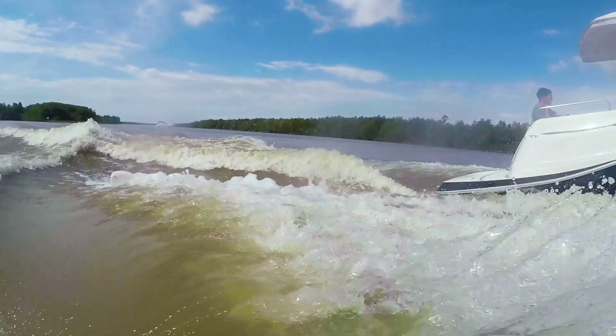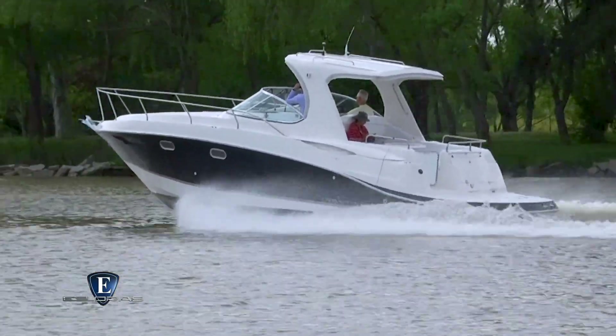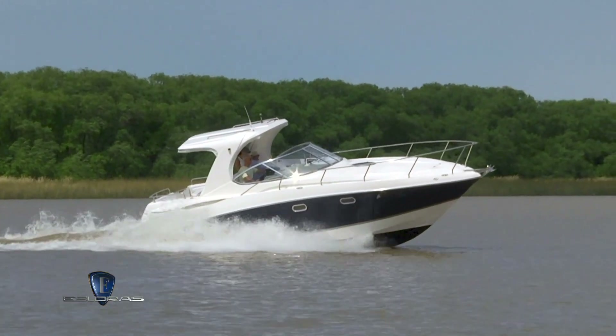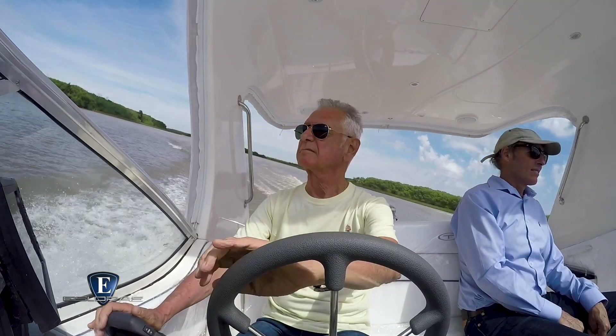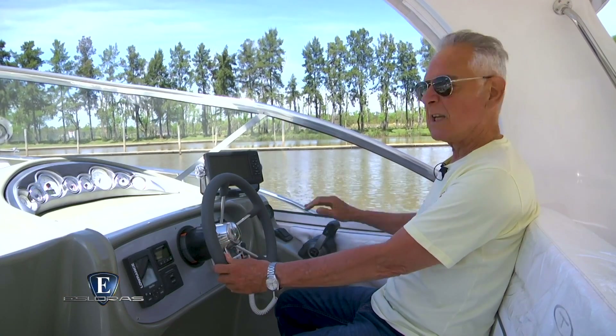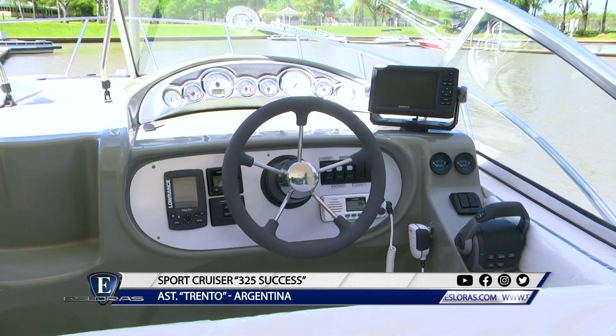Vamos a lo anticipado: la segunda parte de la prueba y evaluación al Trento 325 Hardtop 2019. La timonera es muy espaciosa, con cómodo acceso a los mandos y muy buena visibilidad al exterior. El tablero es de grandes dimensiones y está dividido en dos sectores.